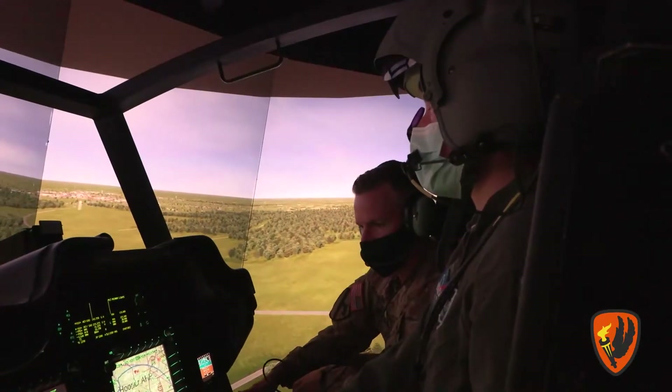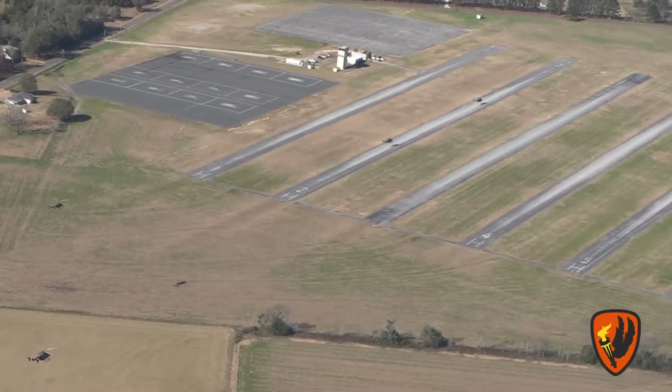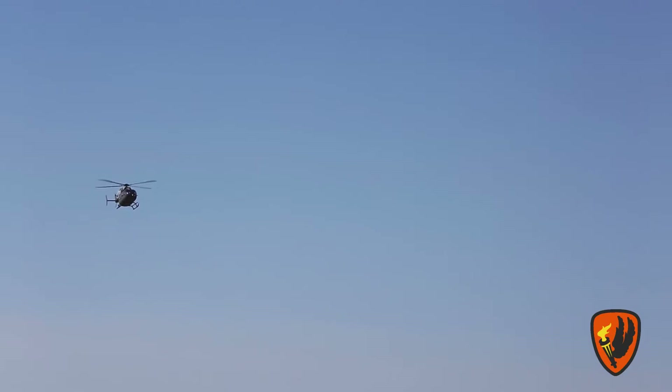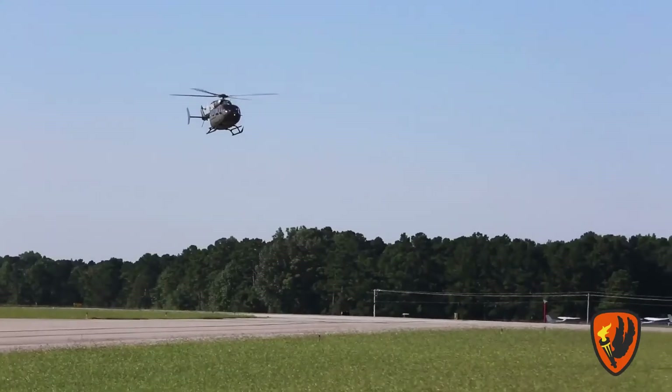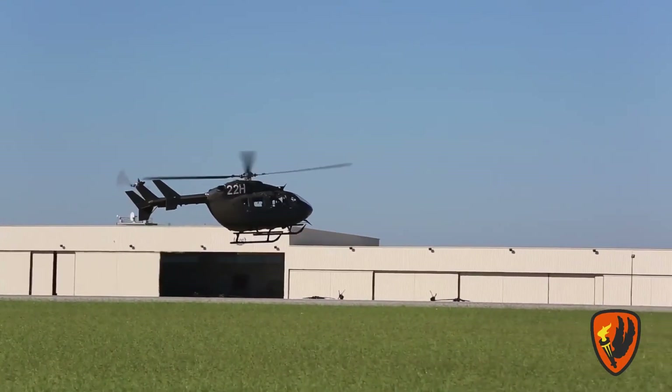When we land on the moon, we're landing on unprepared surfaces, most likely coming down vertically to the final touchdown. So if you want to learn that sort of flying, where do you go? You go to Fort Rucker, Alabama — you train with the best, you train with the Army aviators here.